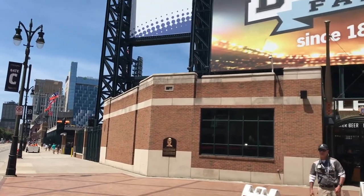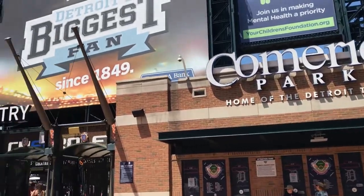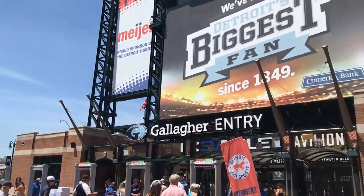After making our way all around the outside of the stadium, it was time to enter. We decided to go in under the large left field scoreboard, which is a really cool spectacle to behold looking up at it. Let's get in there and have a look at the concourse.